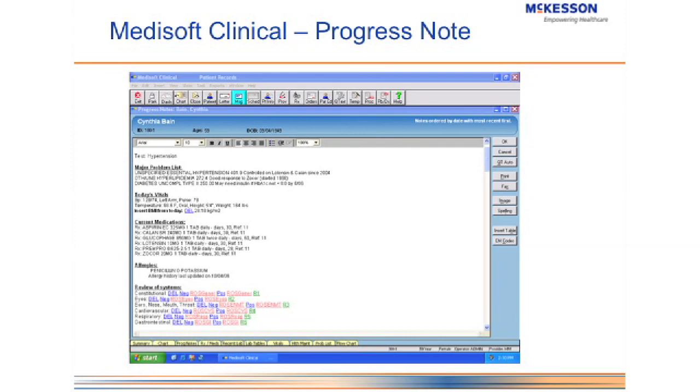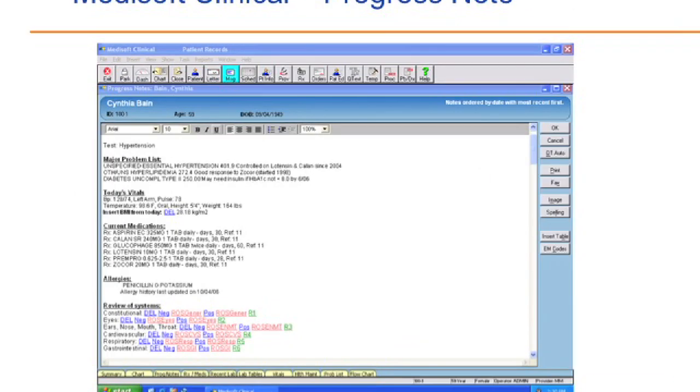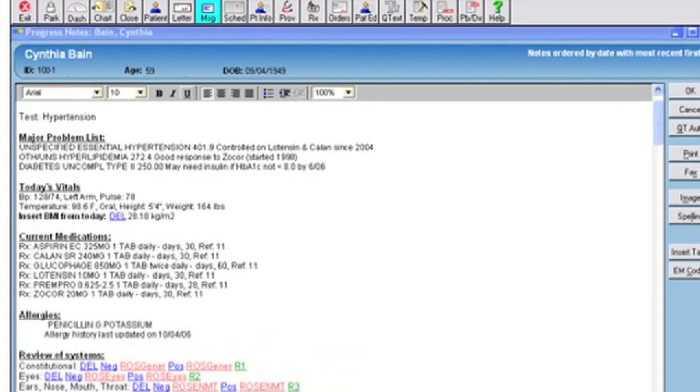If you have this patient open, you don't need to click through every tab. Right now there's no past medical history in Cynthia Bain's chart — it's blank — so it's very simple to navigate and know where the data is. The next screen I want to talk about is the progress note. This is really why I say Metasoft Clinical allows doctors to practice medicine the way they always have. The doctor enters their note here and all the data flows from the note into all the other screens — no other EMR will do that.